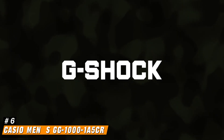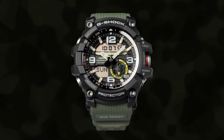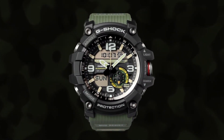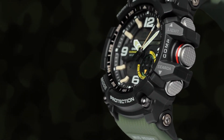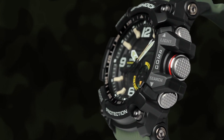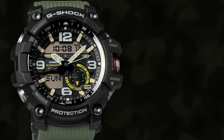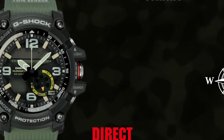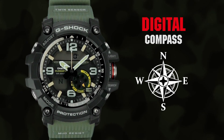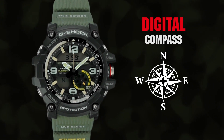Number 6: Casio Men's GG-1000-1A5CR. You don't have to be looking at, or even wearing, the Casio G-Shock GG-1000-1A5 Mudmaster to get a solid impression of its truly purpose-built design. Beyond its powerful proportions, it's the five buttons that will stand out upon first interaction. The wide, easy-to-find, and press-checkered surface pushers feel confidence-inspiring — you're immediately confident they won't break if used underwater, when muddy, or if they endure a few hard knocks.